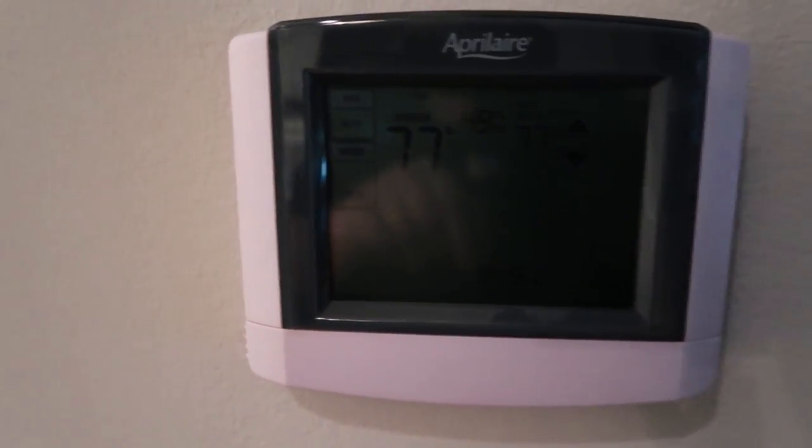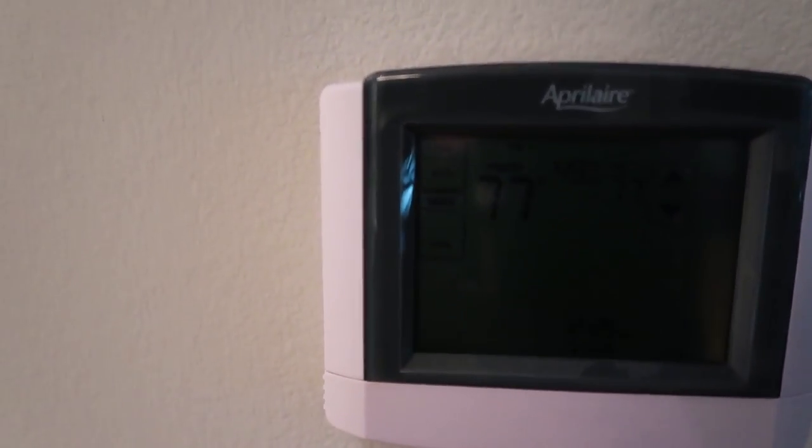we've got an Aprilaire thermostat and it's showing 49% relative humidity with the weather we've got outside. It's in the mid-70s outside. We're also getting cracking along the paneling on the wall. Just a lot of cracking and paneling. There are actually some cracks up there along the edge.